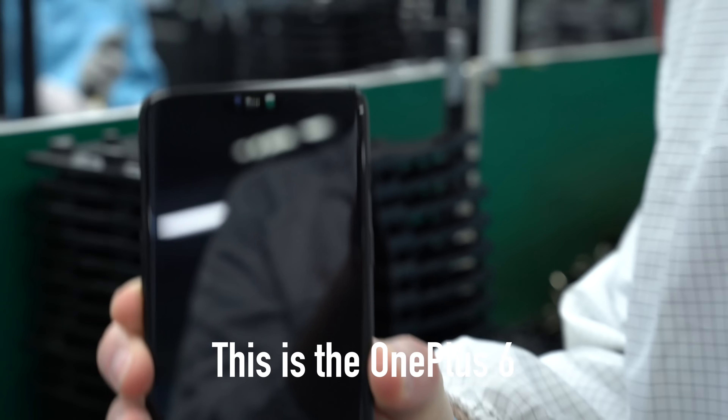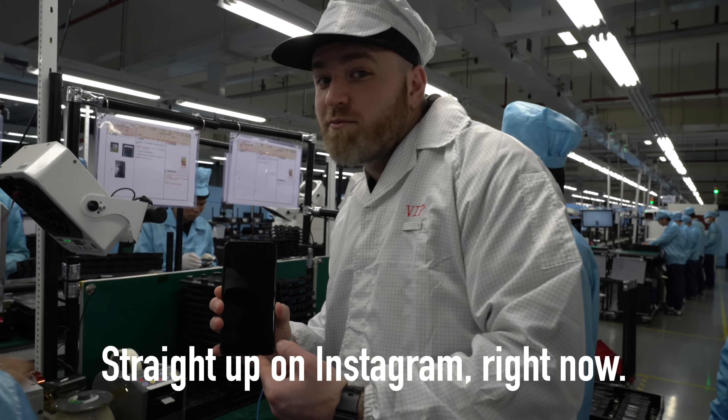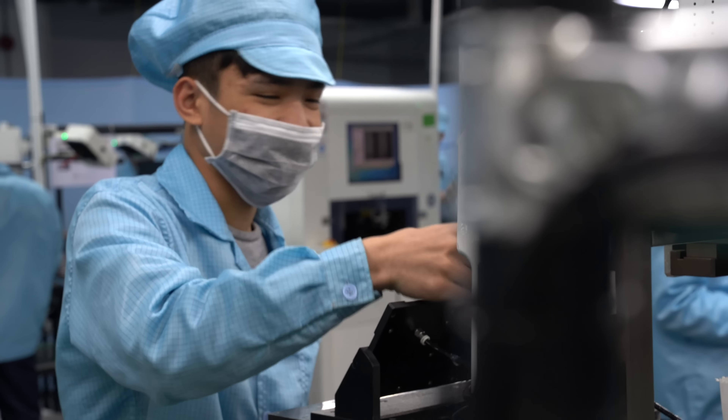This is the OnePlus 6 — well, almost — straight up on Instagram right now. Seven years I've been talking about gadgets and tech with a focus on smartphones, and yet I've never seen the other side of it until now.